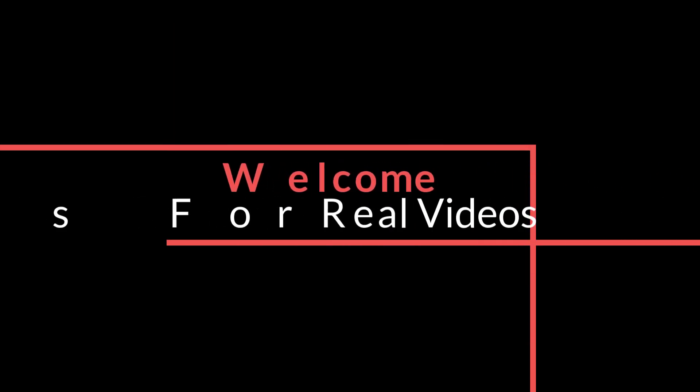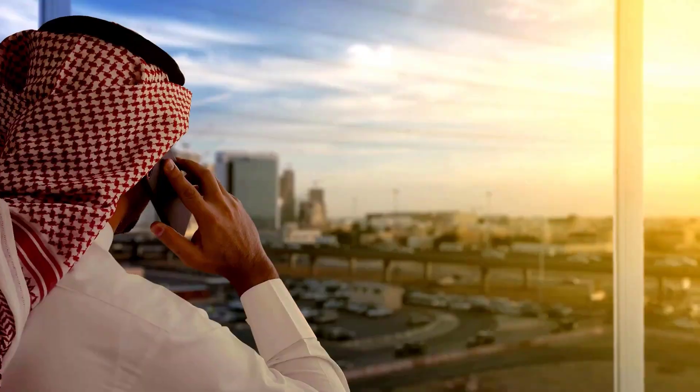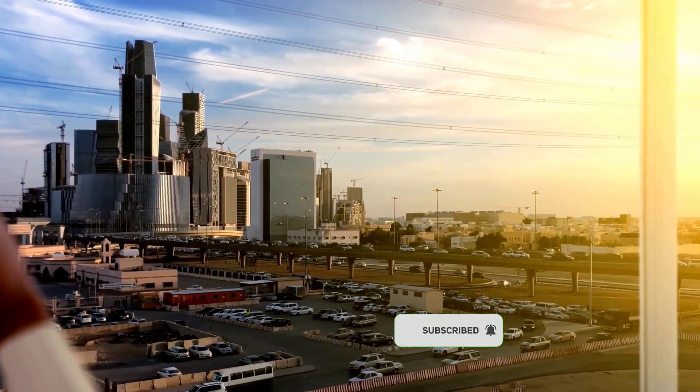Welcome to Facts for Real Videos. This is the Line's construction update. The Line, which was first revealed by Saudi Arabia's Crown Prince Mohammed bin Salman in 2021, is by far the most ambitious megaproject in the nation to date.